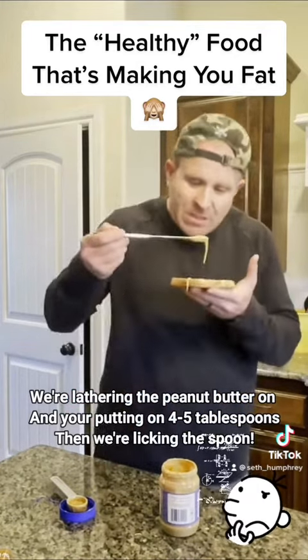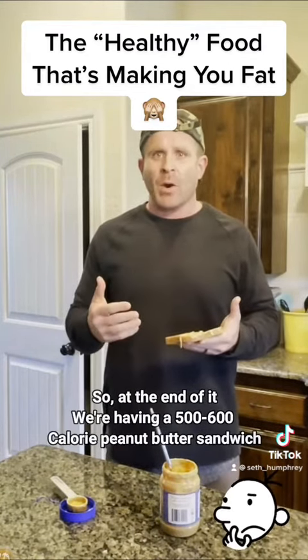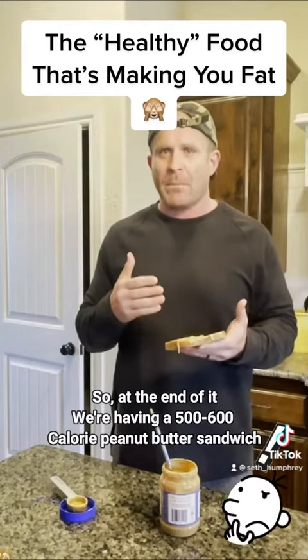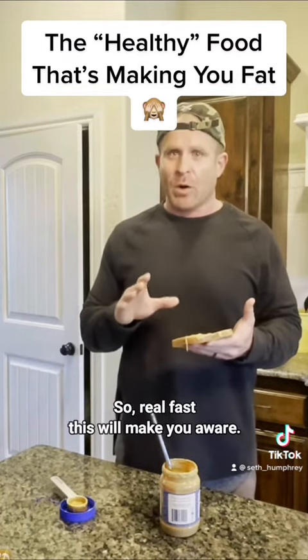And then we're licking the spoon. On top of that, the bread has 60 calories per slice. So at the end of it, we're having a 500 to 600 calorie peanut butter sandwich, all because we have no clue how many calories are in certain things.